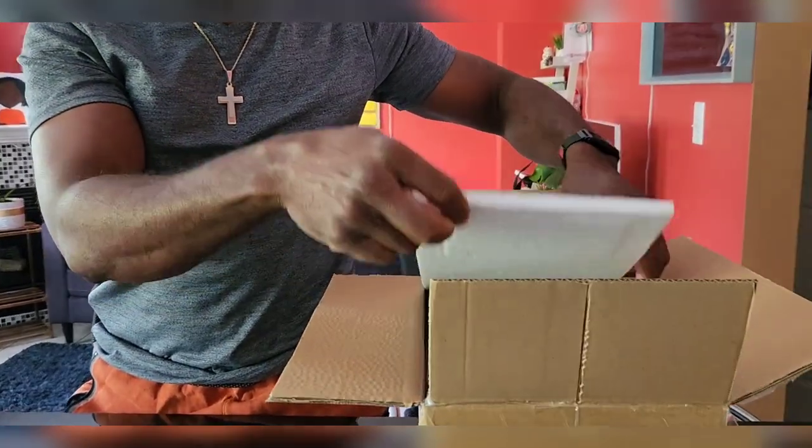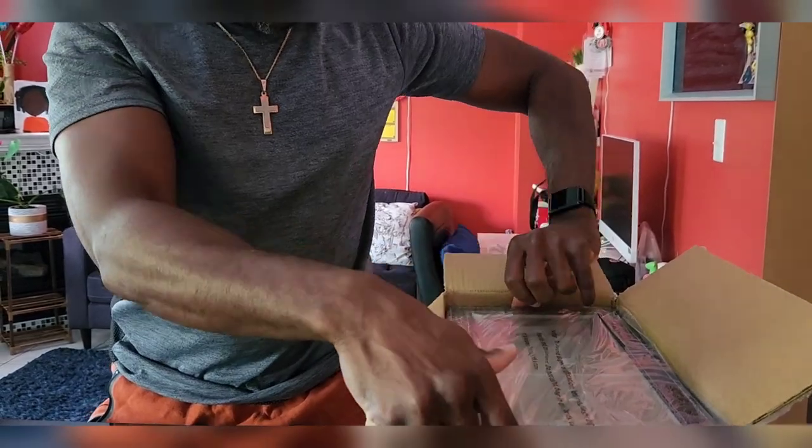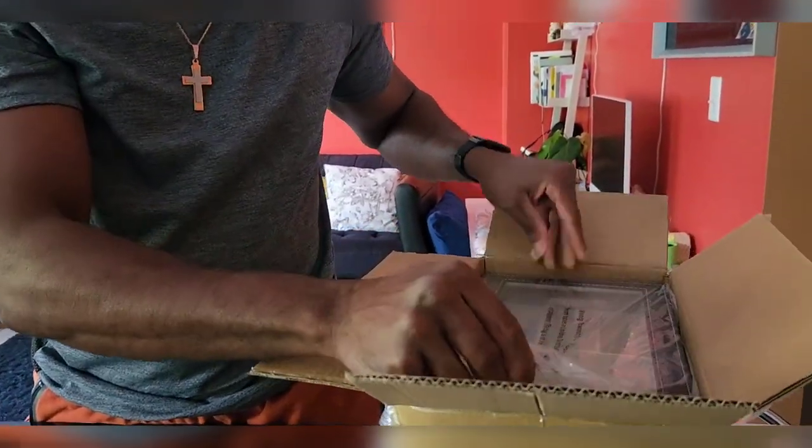Welcome back to our channel. Today I'll be sharing with you an amazing Amazon deal. My wife leaves her eyeglasses all over the house and sometimes she can't find them. So I went on Amazon and I found this amazing glasses container — it's like a box that holds up to 12 pairs of glasses.